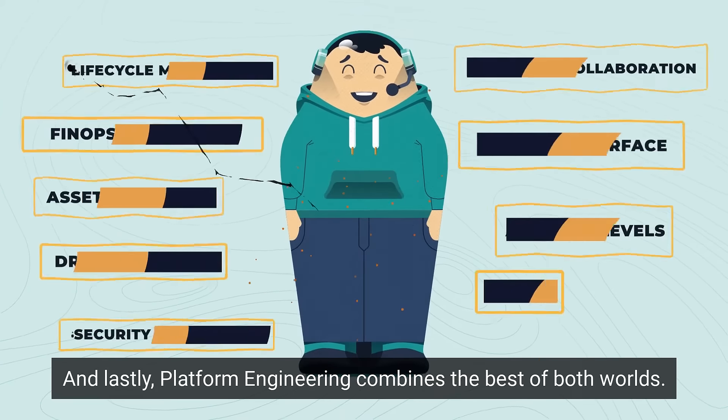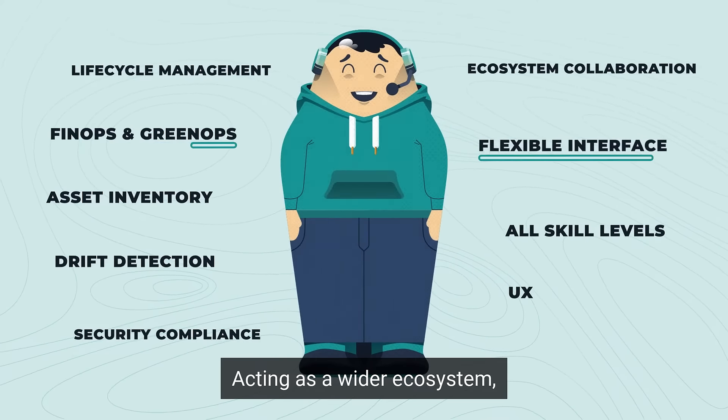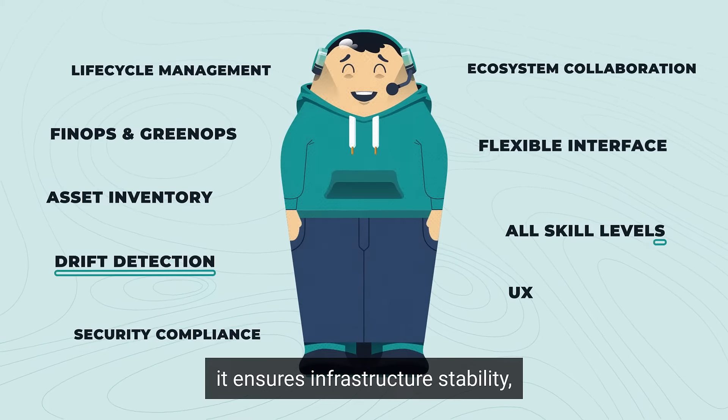And lastly, Platform Engineering combines the best of both worlds. Acting as a wider ecosystem, it ensures infrastructure stability, efficient cost and resource management, and security.